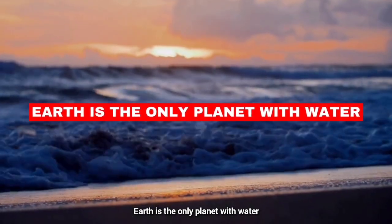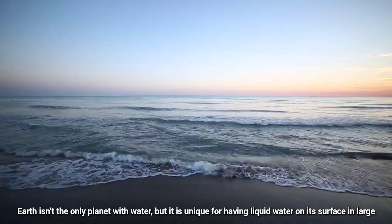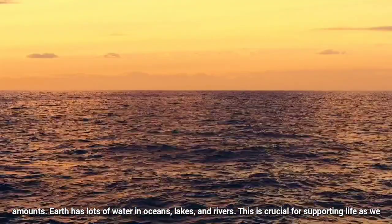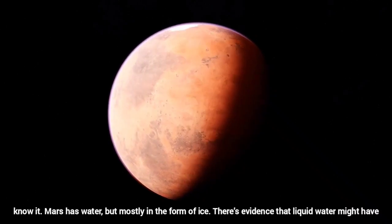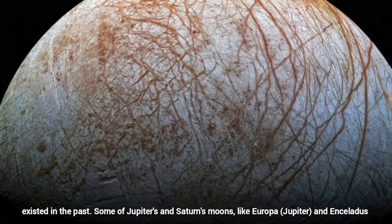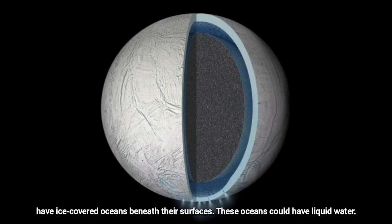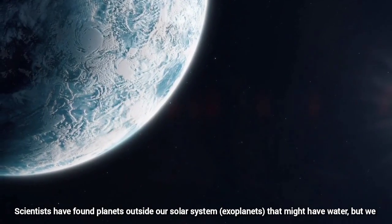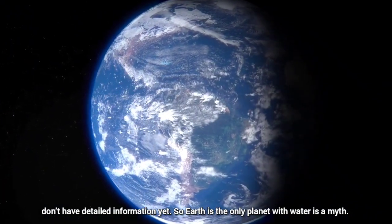Earth is the only planet with water. Earth isn't the only planet with water, but it is unique for having liquid water on its surface in large amounts. Mars has water, but mostly in the form of ice, and there's evidence that liquid water might have existed in the past. Some of Jupiter's and Saturn's moons, like Europa and Enceladus, have ice-covered oceans beneath their surface that could contain liquid water. Scientists have found planets outside our solar system that might have water, but we don't have detailed information yet. So 'Earth is the only planet with water' is a myth.